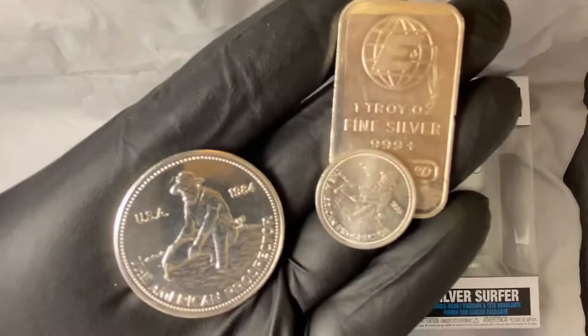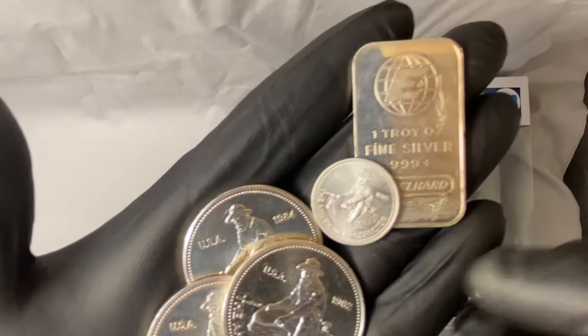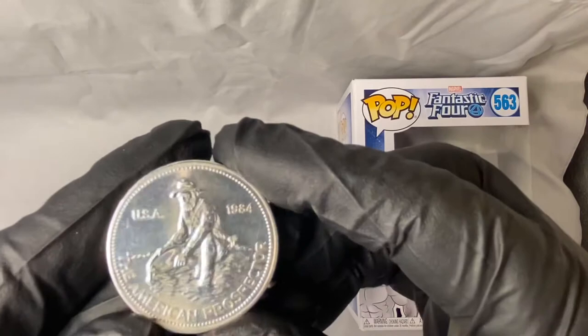Just to give you a little history on Engelhard — Englehards are very collectible in all forms: poured bars, 10-ounce bars, 100-ounce bars, but the American Prospector is really where my heart is. I used to stack these hot and heavy. I used to have dozens of these, and because of different events in my life, I had to sell my stack.